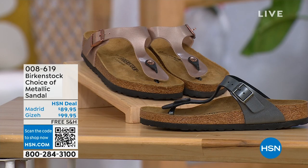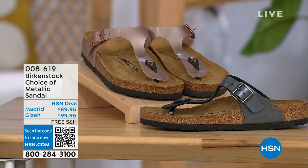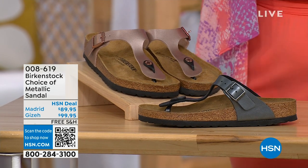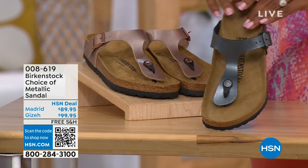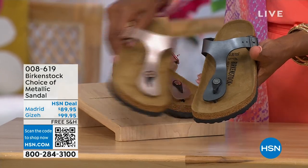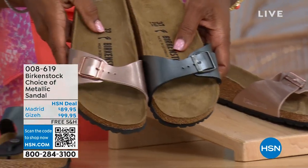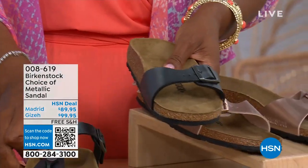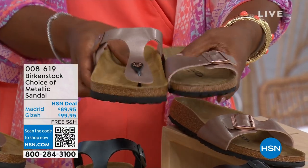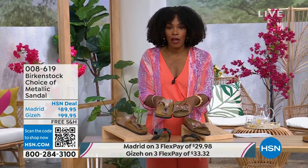Let's move over to our next options — we have a full hour of Birkenstock this afternoon. In black metallic or copper metallic, you have two style choices. This one is called the Giza and it goes between the toes — very popular. This one is called the Madrid — the original — also in black metallic or copper metallic. So Giza goes between the toes and Madrid does not; it's a really great slip-on. Same colors, same sizes from size five to eleven and a half, and shipping is free with flex pay available on these as well.